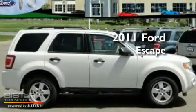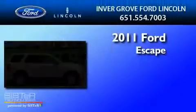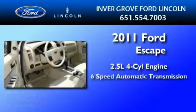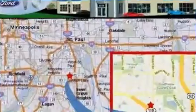This is a brand-new 2011 Ford Escape. It features a 2.5-liter 4-cylinder engine, a 6-speed automatic transmission, and 4-wheel drive.